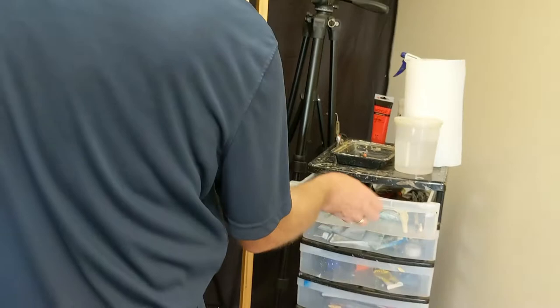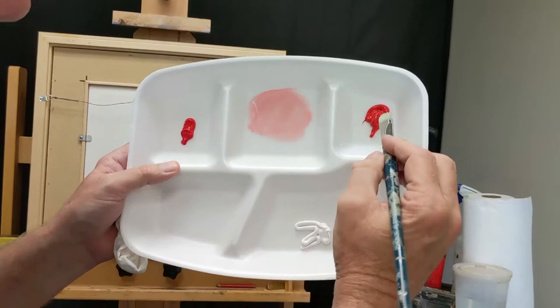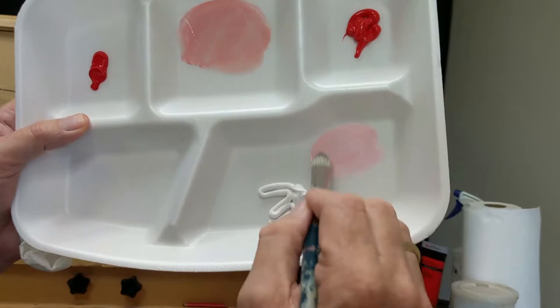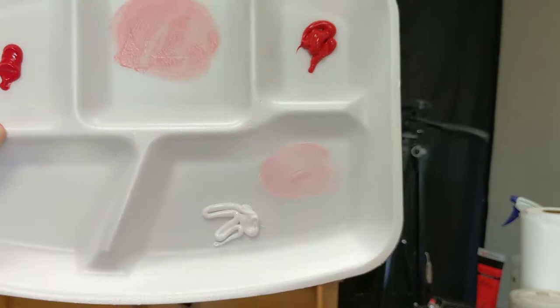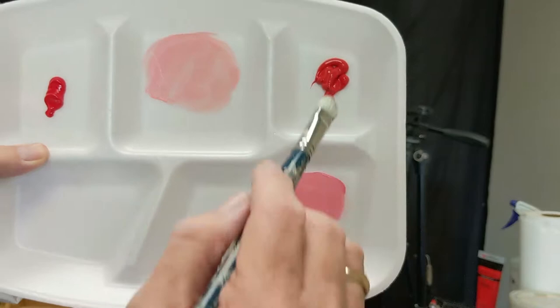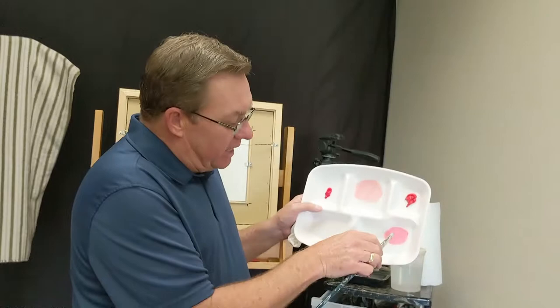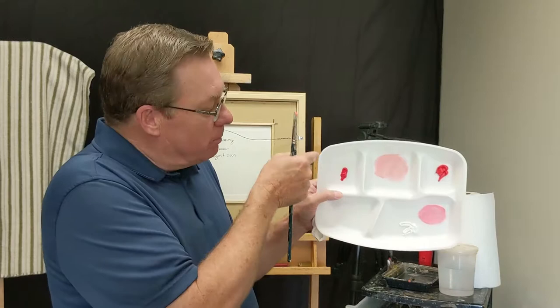Now let's try the same test with that cheaper brand. I'll get another brush so I don't cross-contaminate. I'll pick up a little bit of white again and pick up the cheap brand of paint. I actually picked up more paint than I did the first time. Look at the difference in strength of color — this is very intense, this is washed out. I'll put in even more and see if I can get close. That was quite a bit of paint, and I'm only a little bit darker. I needed a lot more of that cheap pigment to get a stain with as much weight as that tiny bit of cadmium red.